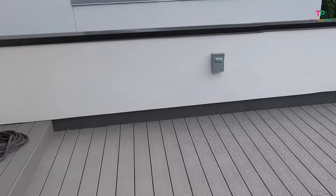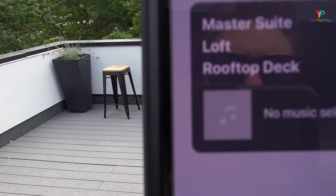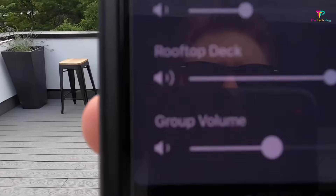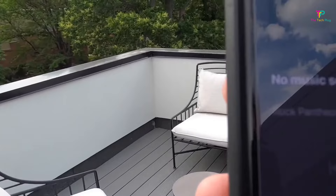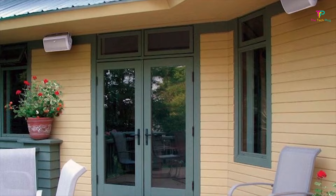On the pro side, we have the great sound quality, the lightweight design, and the balanced sound signature. On the downside, these speakers are pretty expensive. Sonos is a premium audio brand that's been around since 2002, known for producing high-quality products that don't come cheap. One thing we really like about these speakers is their weight. At only 8 pounds, these speakers are lighter than other patio outdoor speakers that offer the same size drivers.